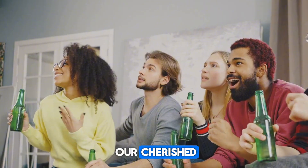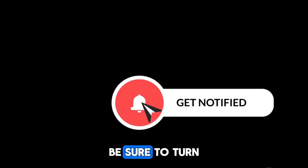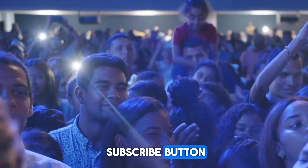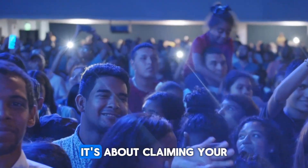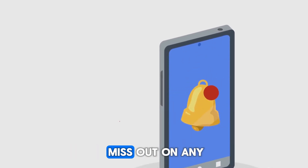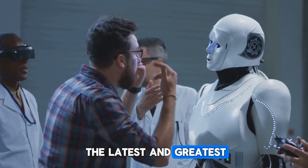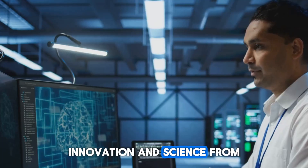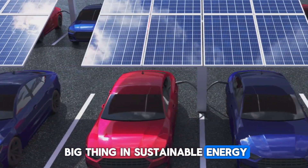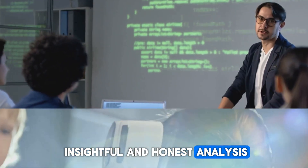For both long-time subscribers and new members, here's a crucial pro tip: turn on notifications by clicking the bell icon next to the subscribe button. This guarantees you'll never miss any of our new videos. We're constantly researching and breaking down the latest in tech, innovation, and science — from solid-state batteries and AI breakthroughs to the next big thing in sustainable energy — providing clear, insightful, and honest analysis.